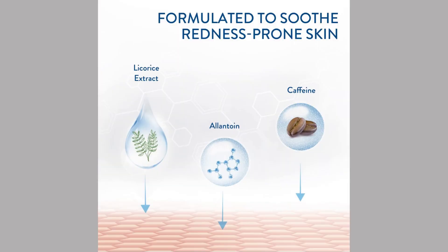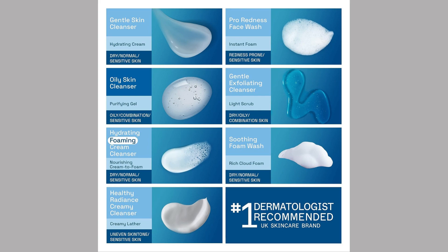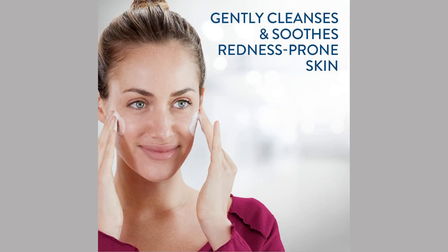Gentle, hypoallergenic formula. Cetaphil Face Wash is formulated with gentle, hypoallergenic ingredients, making it perfect for sensitive skin. It cleanses deeply without causing irritation, redness, or dryness.